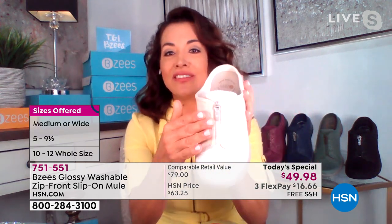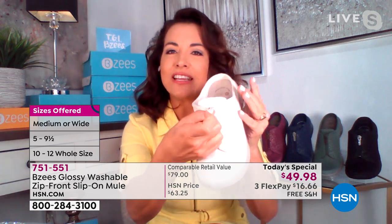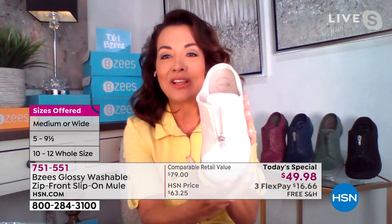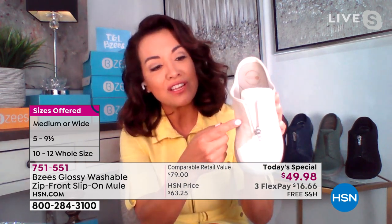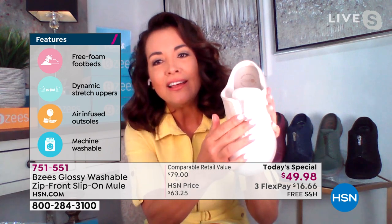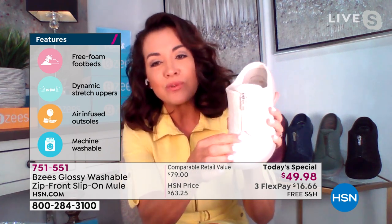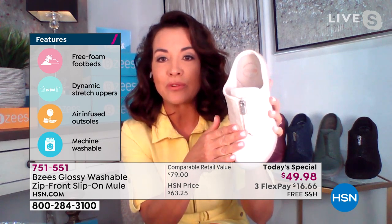I want to point out the zipper — it's really for function and fashion. Towards the end of the day, sometimes your feet might get a little swollen and you might need a little extra room. You can customize it, bring it down, give yourself a little more room, and it locks in place. If you want to bring it up just halfway, lock it in place and it will stay. The zipper itself is all monotone to match the color of the upper fabric.